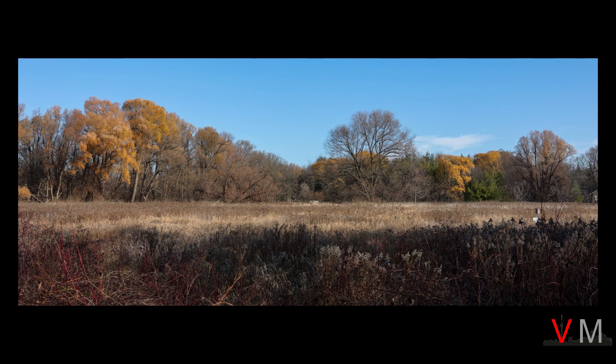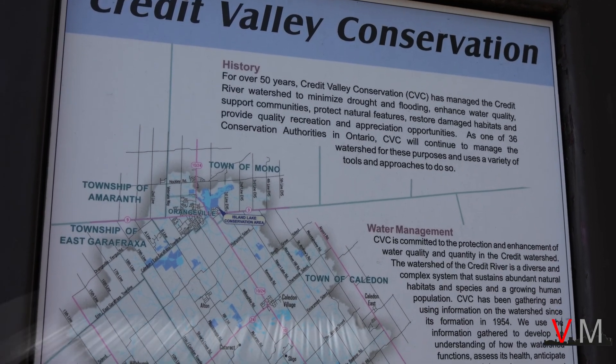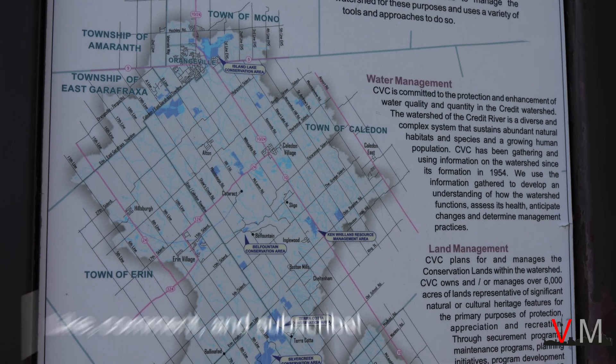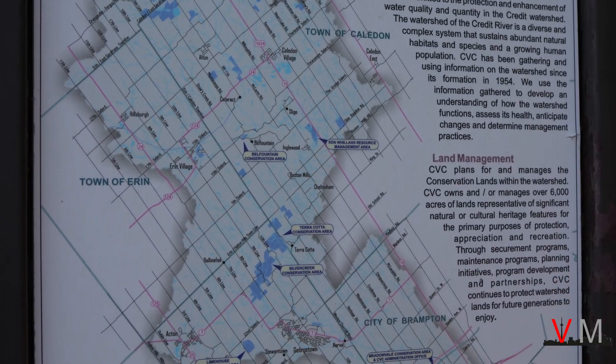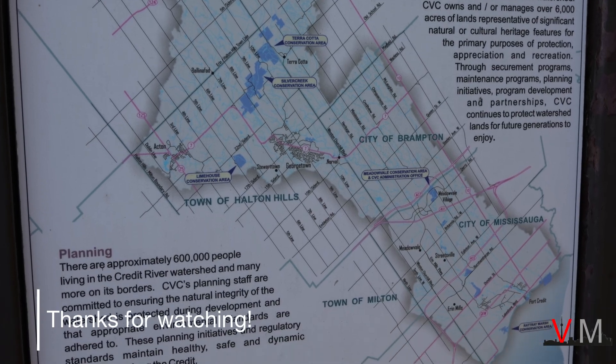So that wraps up this video. I really recommend visiting both Old Meadowvale Village and the Meadowvale Conservation Area. Visit here for different scenery in different seasons and I guarantee that you'll be happy. Thanks for watching and I will see you again soon.